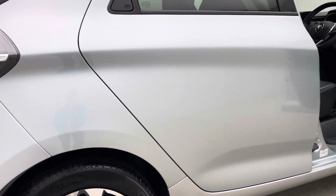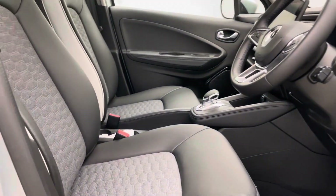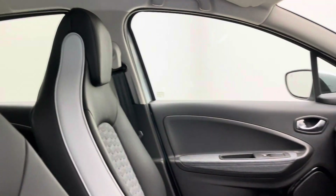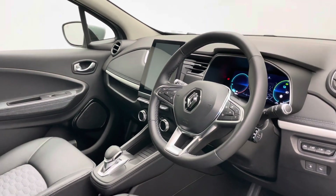We're also partnered up with Omi, who you may have heard of — they install home charging points. So if you're yet to have a home charger installed and this potentially is your first venture into electric, please come through our referral program and the guys at Omi will come out to the house and install a charger for you.